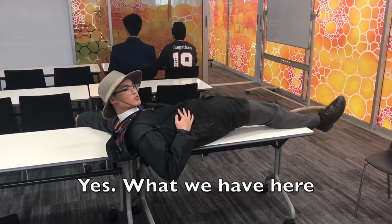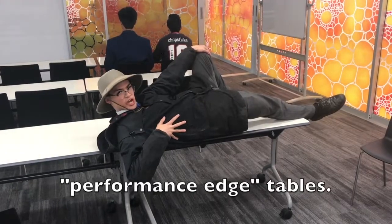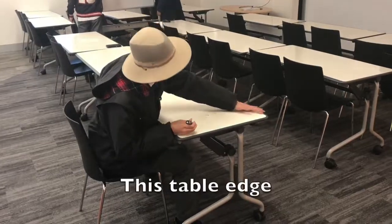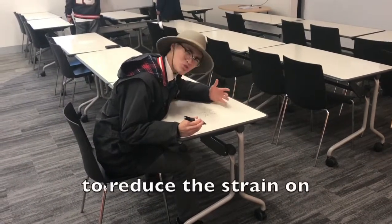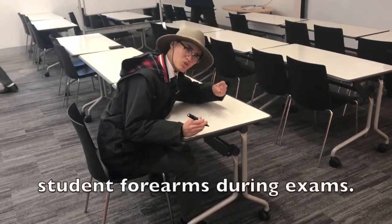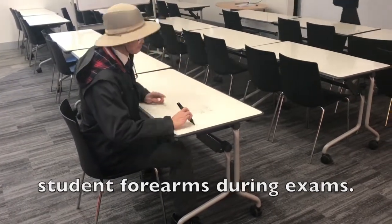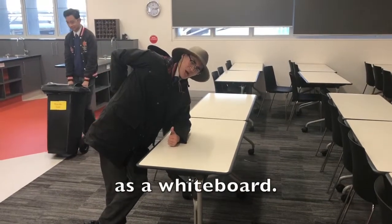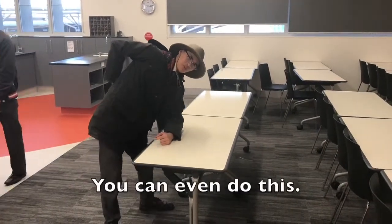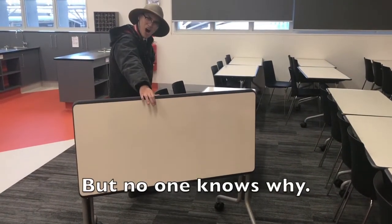What we have here is our new Performance Edge tables. This table edge was specifically designed to reduce the strain on students' forearms during exams. These tabletops also function as a whiteboard. It can even do this. But no one knows why.